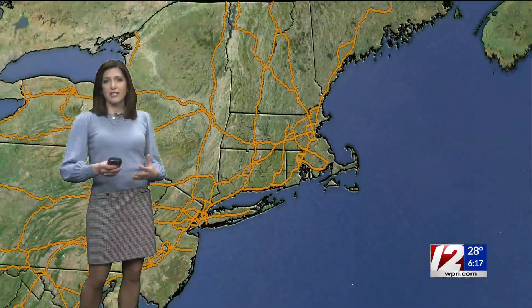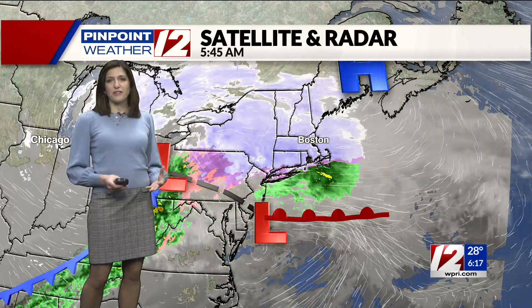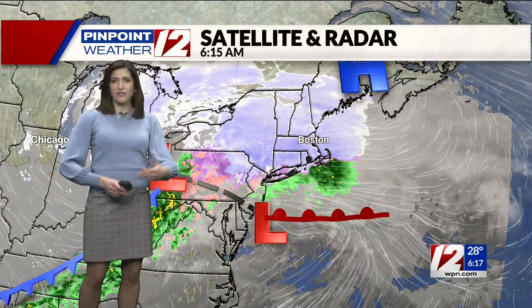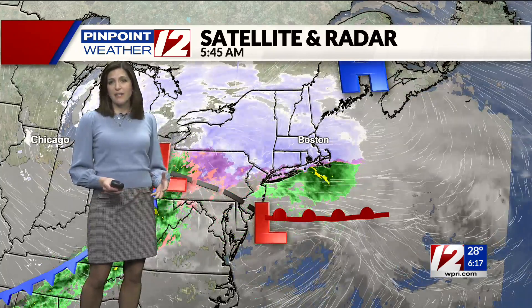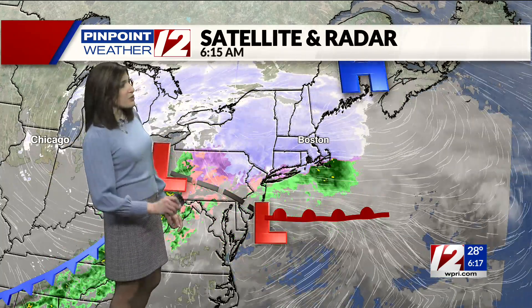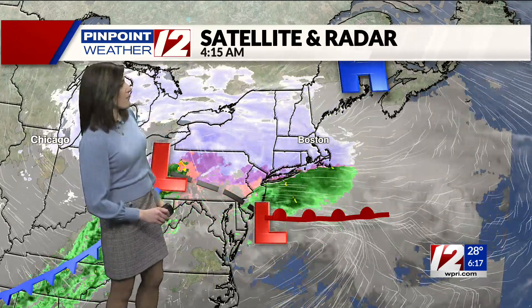That quick mix and change to sleet has occurred very quickly. This is one of the things we were talking about with the storm system the last couple of days — the trickiest part of the forecast was how quickly that transition to sleet would occur, and it's obviously happening very quickly this morning, even all the way up into northern Rhode Island. So I do think accumulations will end up on the lower end of what we were forecasting.